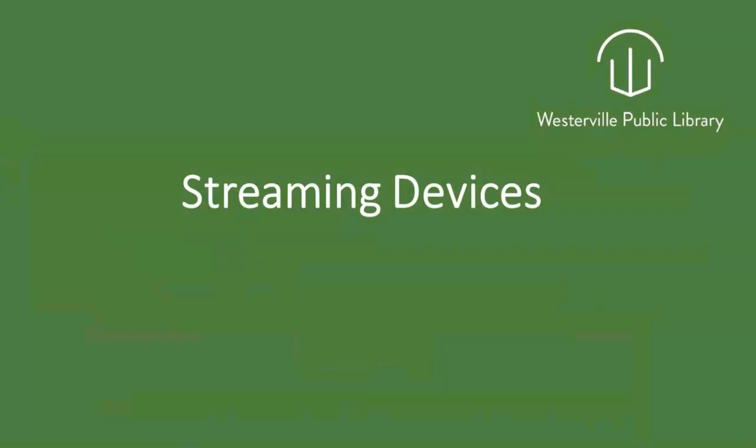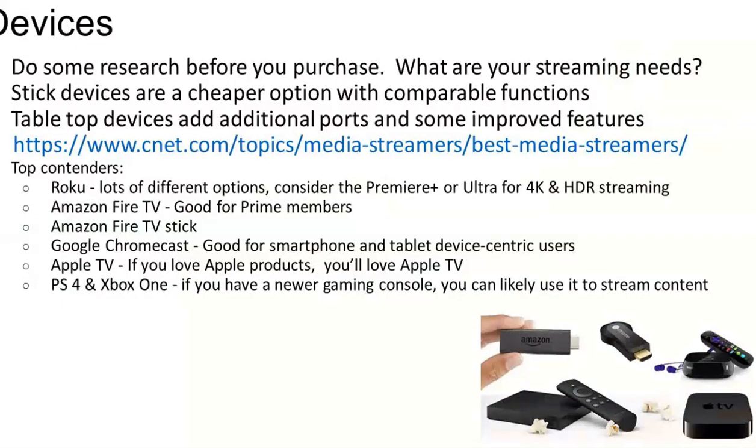When we talk about devices, this is one of the more challenging areas because there are so many. We suggest you do some research before you purchase. The library can help you with this — we have access to Consumer Reports and some other articles that will profile and evaluate some of the devices. Stick devices are an affordable option that can plug into a TV that has the correct ports on the side of it, so a newer TV should be able to work. A Roku is a device with lots of different options and sizes — there's a little box and there's a stick that can plug in. Amazon Fire TV Stick is wonderful as well if you already have an Amazon account and use Prime. Google Chromecast is great for smartphone and tablet device-centric users.